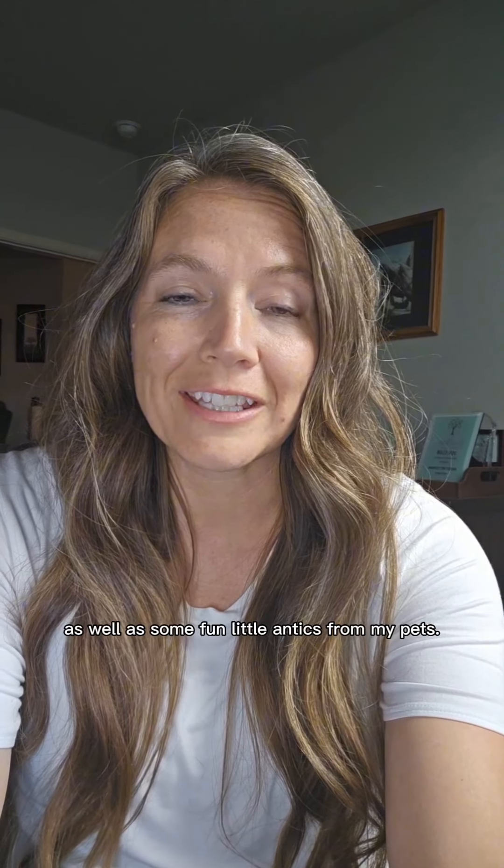Hi, I'm Mandy McTiernan. I am a health and wellness advocate for canines and occasionally felines. Follow me for health and wellness tips for your pets, as well as some fun little antics from my pets. I hope you have a great day. Thanks so much.